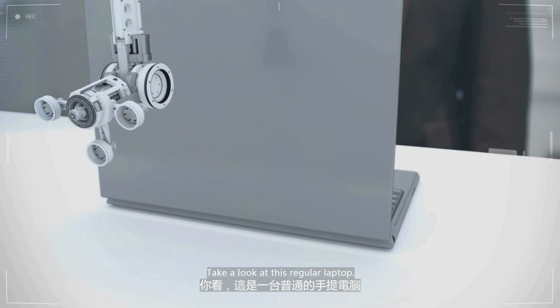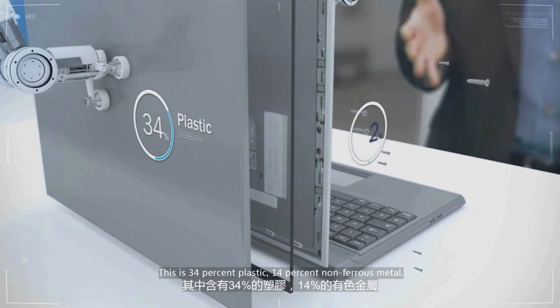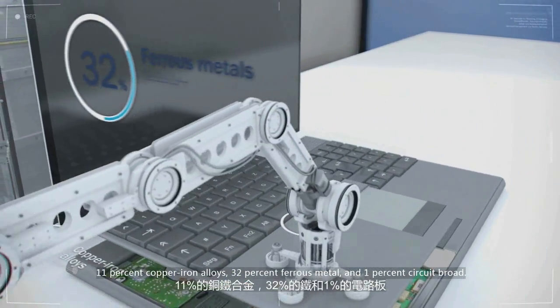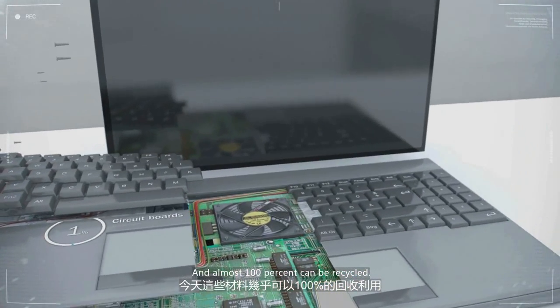Take a look at this regular laptop. This is 34% plastic, 14% non-ferrous metals, 11% copper iron alloys, 32% ferrous metals, and 1% circuit boards. And almost 100% can be recycled.